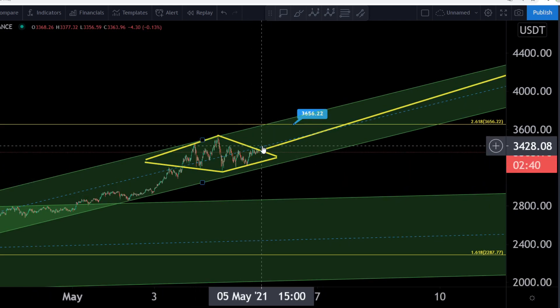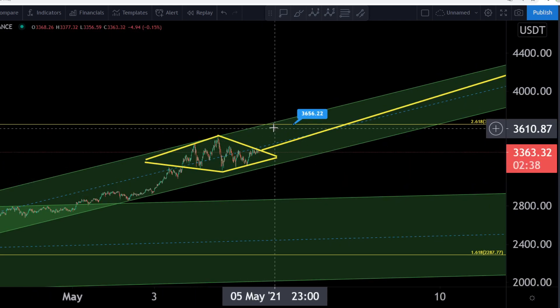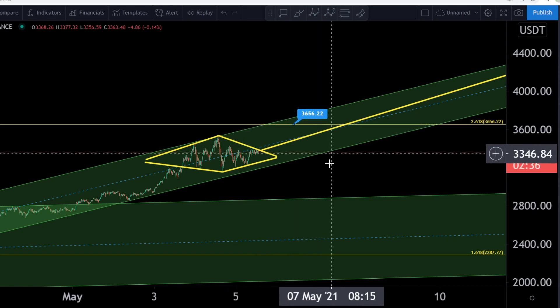So we need to break over this middle line, we need to break over this resistance, we need to break over 3,656.